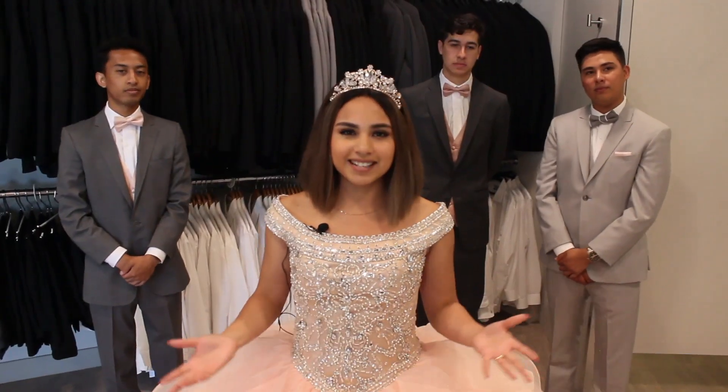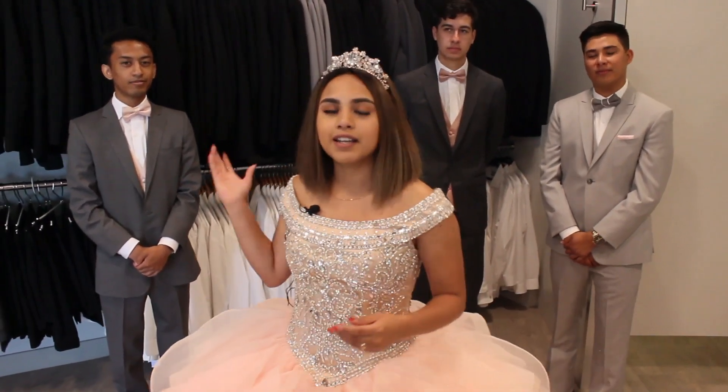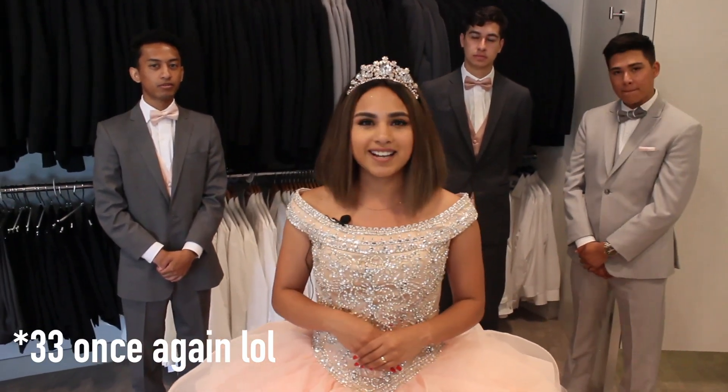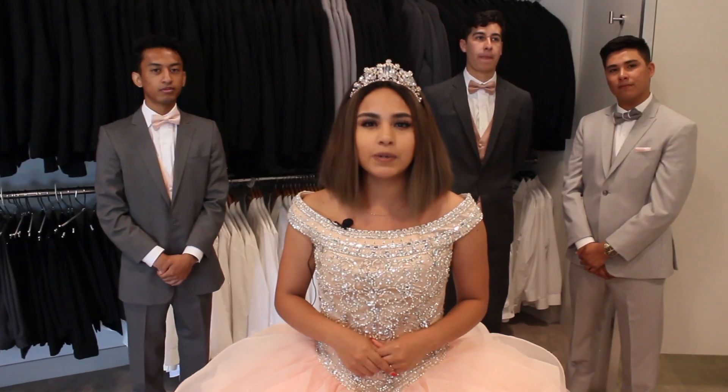Before we close out today's video, I want to thank Friar Tux so much for inviting us and letting us borrow these amazing tuxedos. They do have three locations around California, so you guys can check them out and see which one is closer to you. Whether you're planning to rent or buy, they do both, so I highly recommend them.